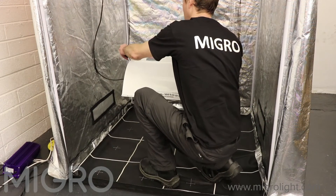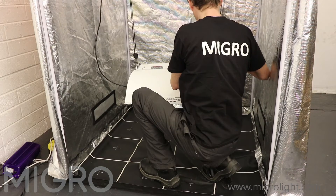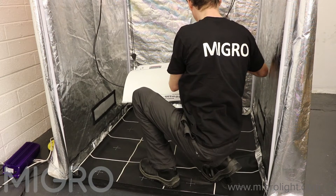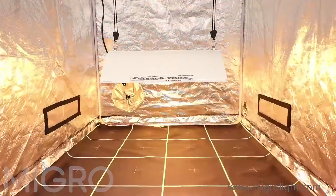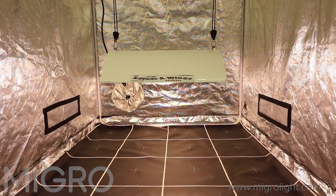The 600 watt high pressure sodium grow light setup is established as a benchmark for grow light performance. Many LED manufacturers claim to have systems that will save you money compared to HPS grow lights. We have tested a range of big brand LED grow lights to assess the total cost for each lighting system compared to the amount of useful growing power they produce.